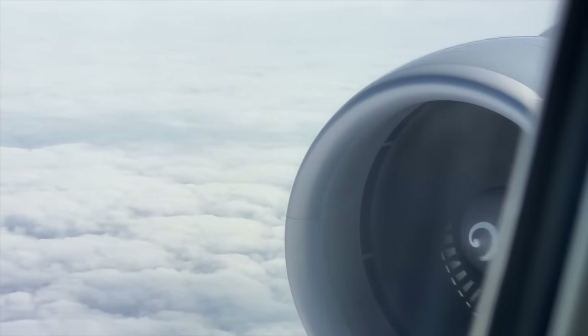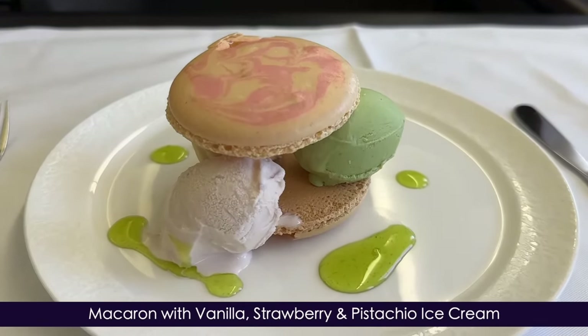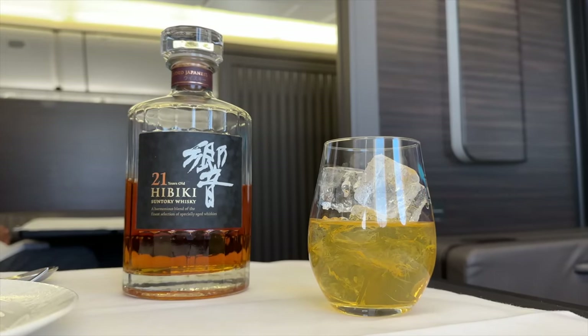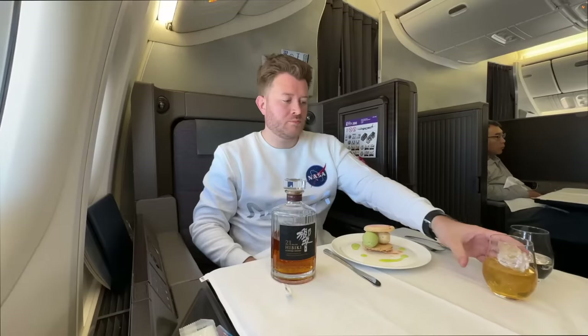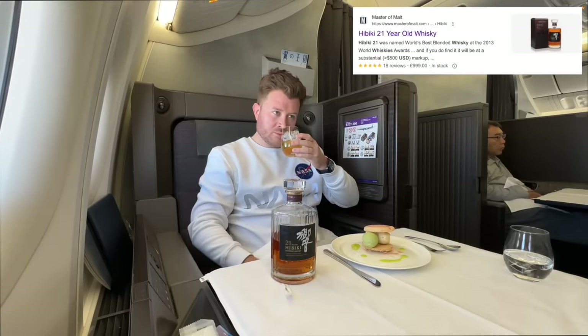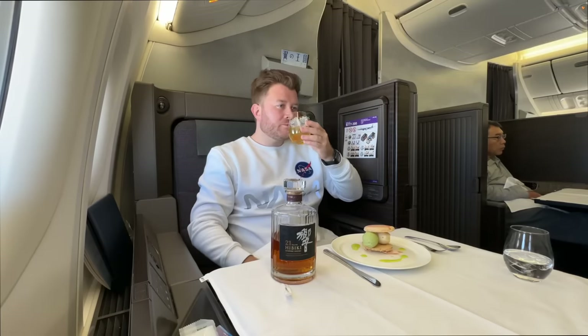Now for dessert — I'm served macaroon with vanilla, strawberry, and pistachio ice cream. Of course, I just have to have the Hibiki 21 Whiskey on the side, which just so happens to be a very rare blend costing around $1,300 a bottle. And before I most likely get dismissed for so much ice in my whiskey — this is how it was served — and I must say, it's utterly divine.